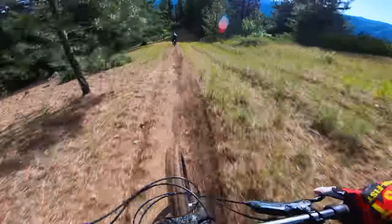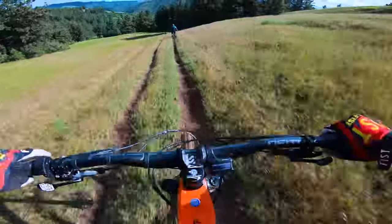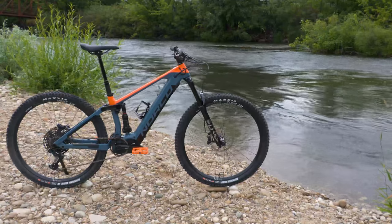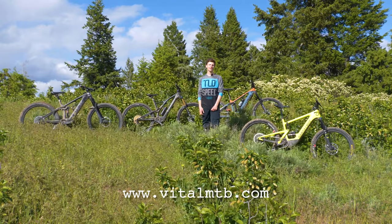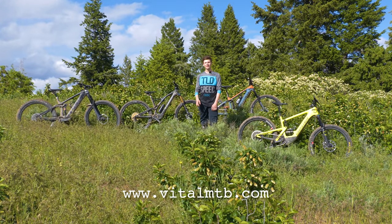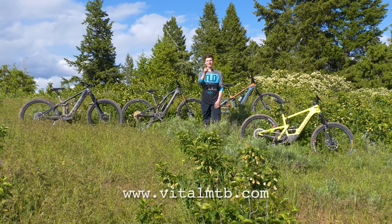Overall, coming in with the best price point in the lineup, the Norco Sight VLT shines in wide open bits and gets a 5 out of 5 rating for fun, leaving very little for us to complain about. Be sure to head to VitalMTB.com for a full spec comparison, suspension analysis on all of the bikes, and relative performance ratings. If you enjoyed this video, be sure to smash that like button, hit subscribe, and we'll see you on the trails.